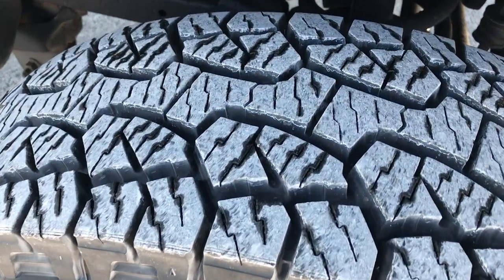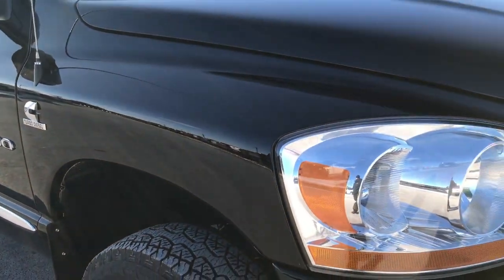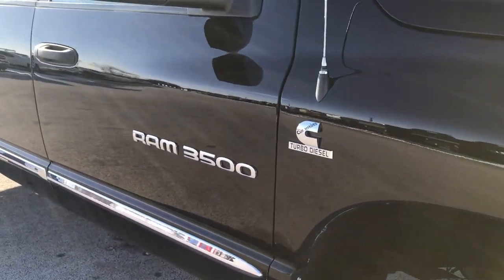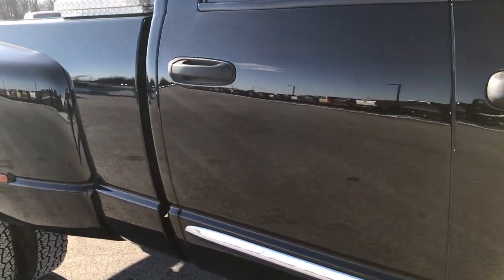This tire is brand new as well. We shoot all of our videos in 1080p, so if you have HD capabilities on your computer, tablet or smartphone, turn them on right now because it's like you're right here looking at the truck with me.